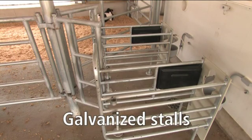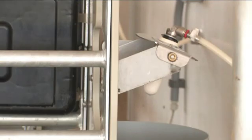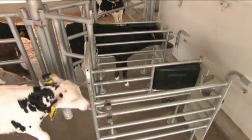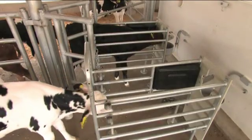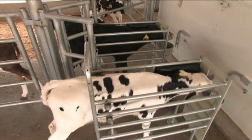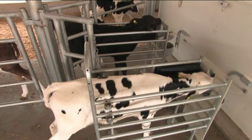Feeding stalls are built sturdy to last long. While the station comes standard with a fixed nipple, an optional drop-down teat and drain bowl are available. Each feeding stall incorporates an antenna that identifies individual calves from their ear tag or neck tag, so that the system assures individual calves receive their customized ration.